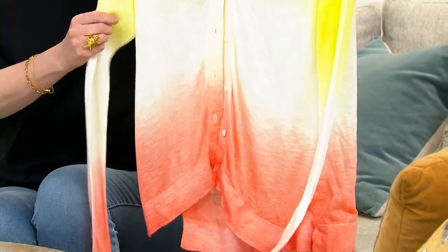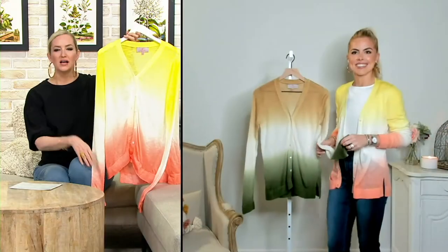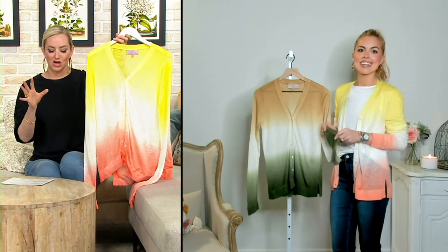We're going to talk about the fabrication, which I love too. It's so light and airy and a little bit different. Nothing heavy about this cardigan.